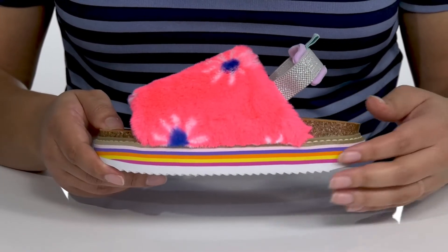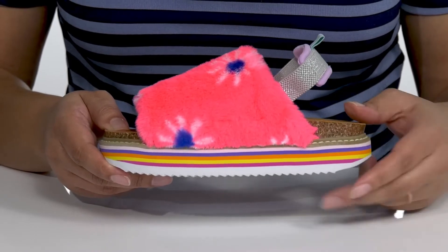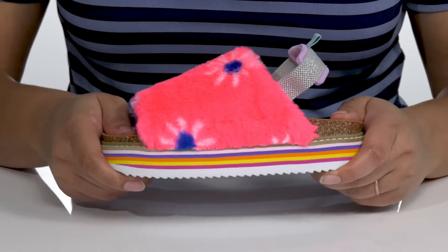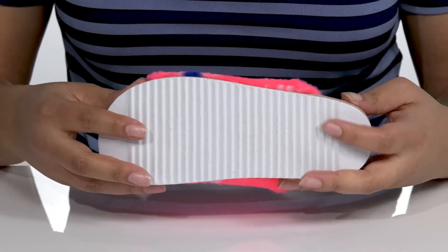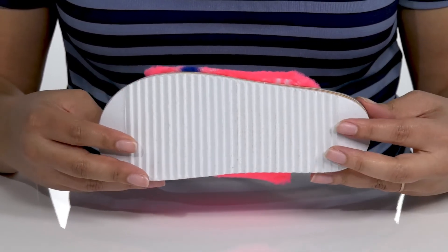Another great feature is the platform midsole that has a multicolored layer effect, adding to the fun with a sturdy build that's made to last. It's all on top of a man-made outsole that has sawtooth grooves to keep them stable.